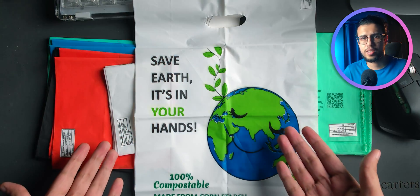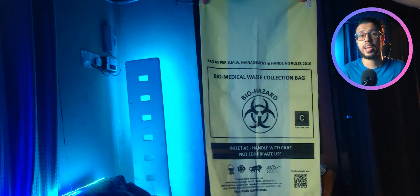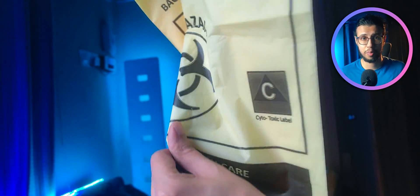I asked them to send me a sample and they sent me an entire box full of different varieties. You can see how many different types of packages they make. There are grocery bags of various varieties, garbage bags, and they even make hospital waste collection bags. All of these are completely biodegradable.